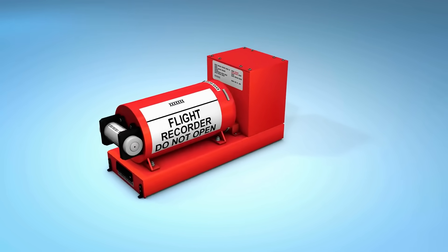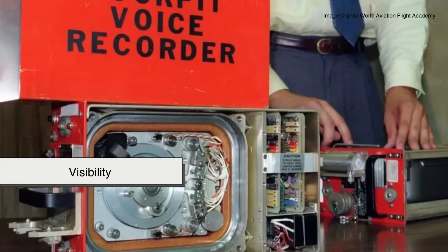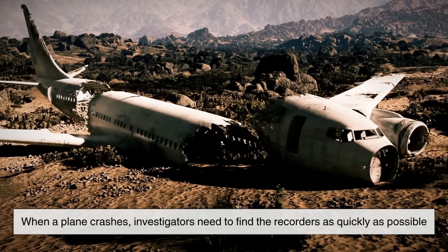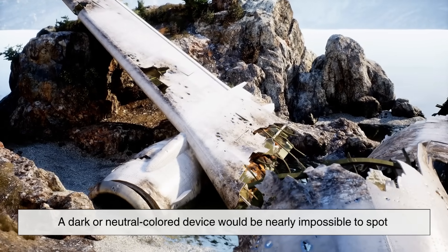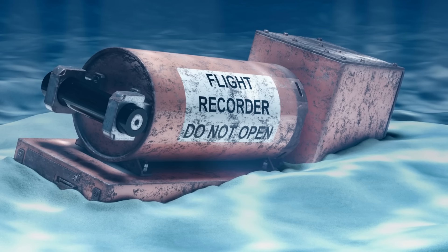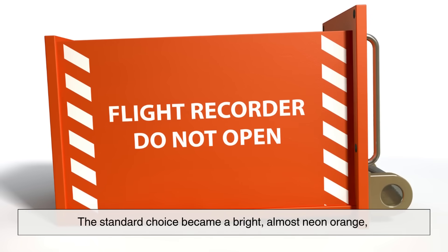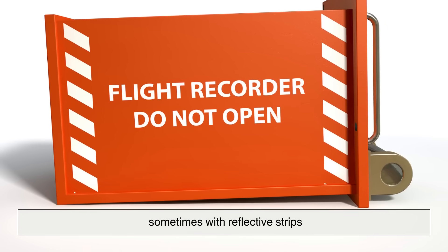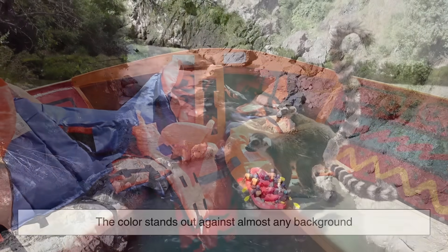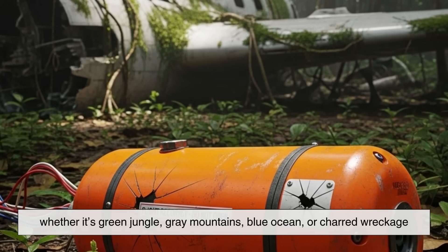So why are today's black boxes painted bright orange? The answer is simple but extremely practical: visibility. When a plane crashes, investigators need to find the recorders as quickly as possible. A dark or neutral-colored device would be nearly impossible to spot among wreckage, debris, or underwater environments. So instead, they painted them in high-visibility colors — the standard choice became a bright, almost neon orange, sometimes with reflective strips. It's the same logic behind why life vests and emergency rafts are bright orange: the color stands out against almost any background, whether it's green jungle, gray mountains, blue ocean, or charred wreckage.